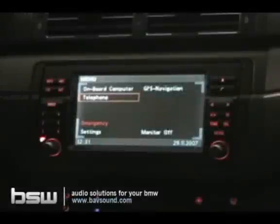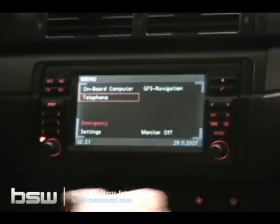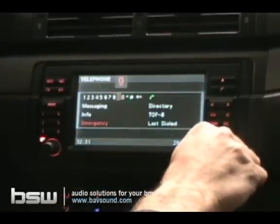Here's how to dial using your Bluetooth system in your Navigation-equipped BMW. Go to the main menu and select telephone. You have several different options here.